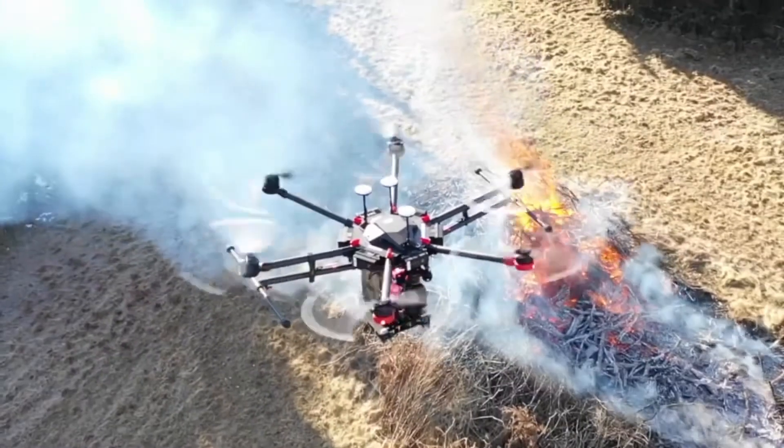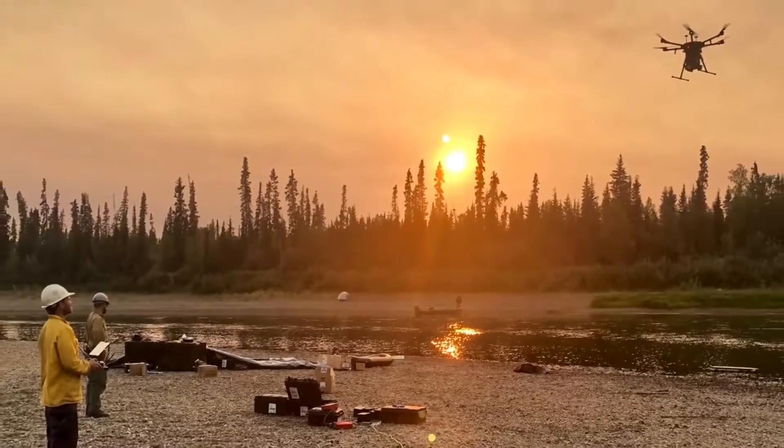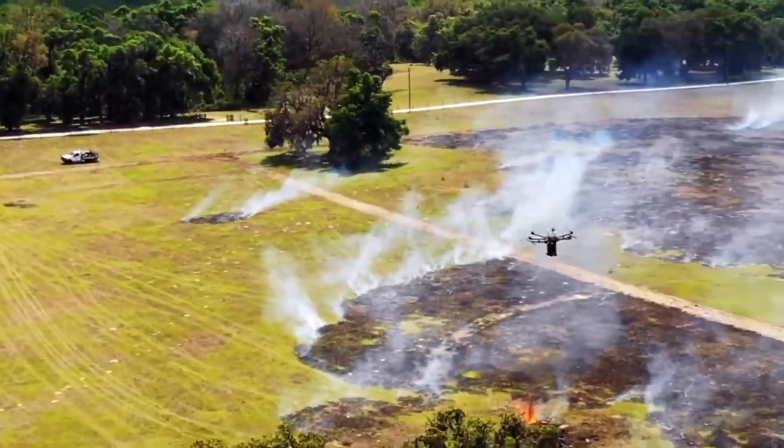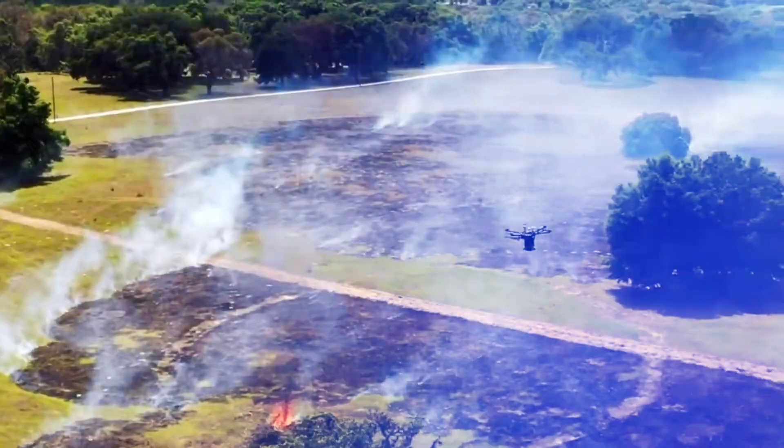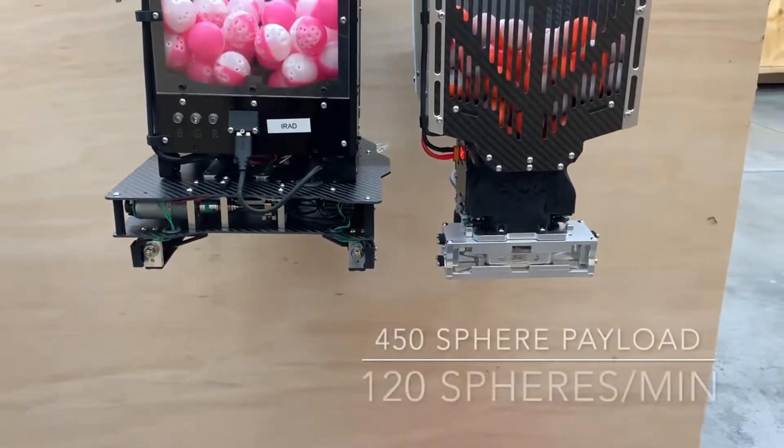Let's start with a little background. The Ignis Drone was developed by Drone Amplified, a Nebraska-based company on a mission to make fires safer and smarter. Their idea was to take the dangerous, tedious, high labor-intensive job of controlled burns and make it easier, safer, and less labor-intensive — by giving it a high-tech upgrade.